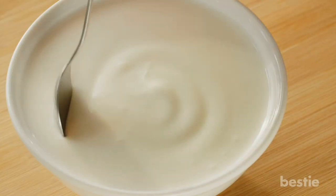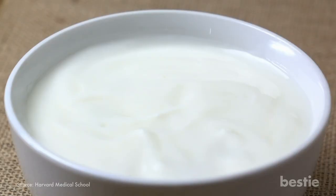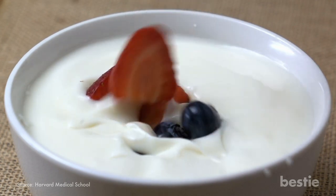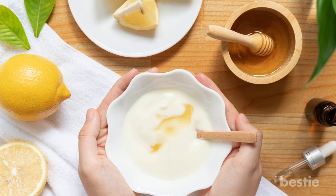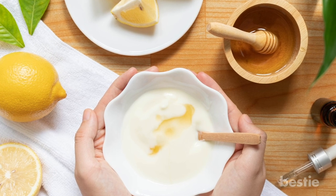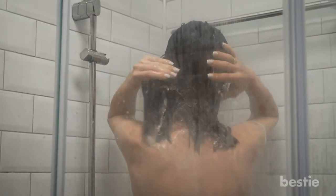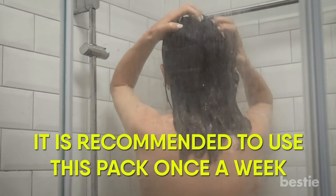Yogurt. There's no end to the wonders yogurt can do for your overall health, especially your hair. Rich in vitamin B5 and vitamin D, yogurt helps in promoting hair follicle health and preventing hair fall. Just mix 2 tablespoons of yogurt with 1 tablespoon of honey and lemon, and apply it to the scalp and hair roots using a brush. Leave it on for about half an hour and rinse off with normal water. It's recommended to use this pack once a week.